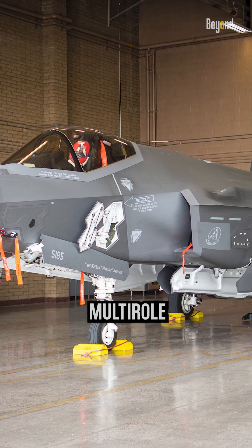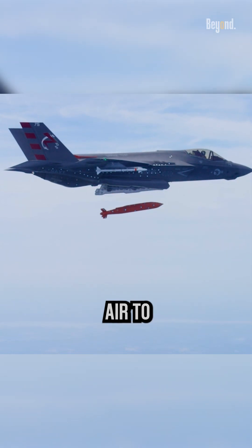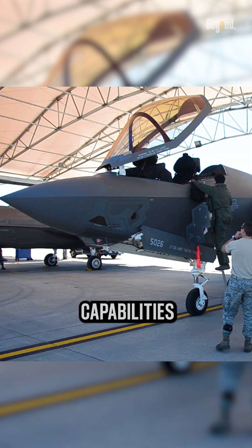The F-35 Lightning II is a multi-role fighter aircraft developed by Lockheed Martin. It is designed to excel in air-to-air combat, air-to-ground missions, and intelligence, surveillance, and reconnaissance operations. When talking about the stealth capabilities of the F-35,